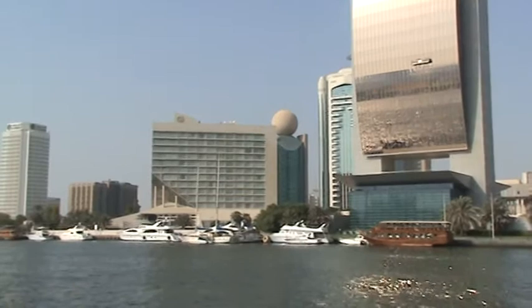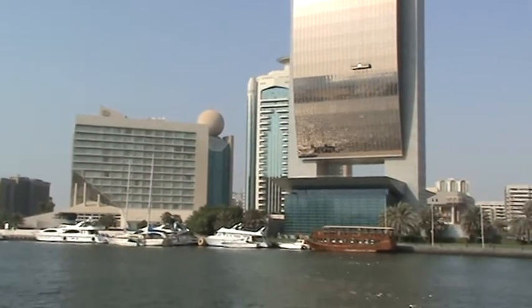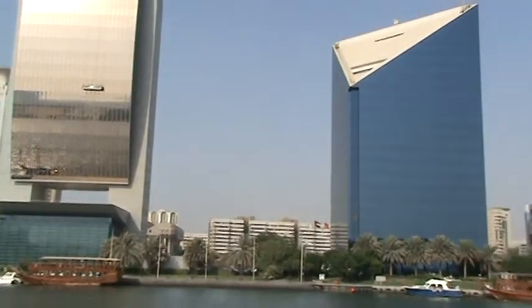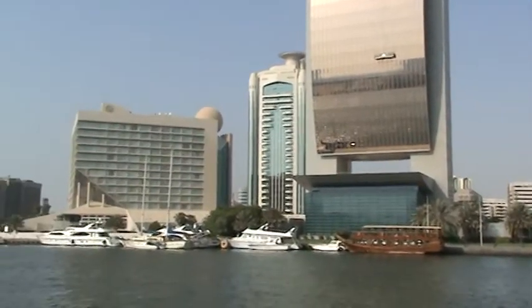Just beyond here is the Economics Department, where commercial trade licences and business development has originated. You can also see two prestigious office and residential towers, both having helipads on the rooftop.